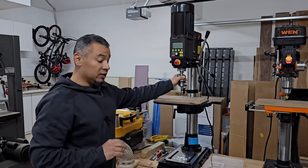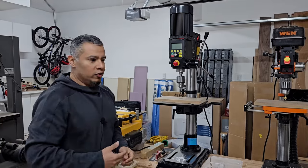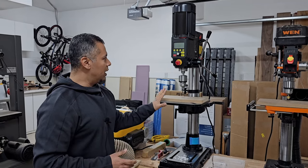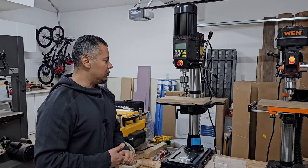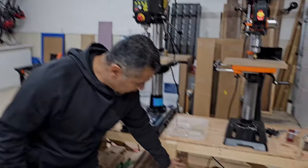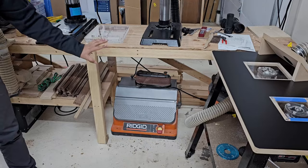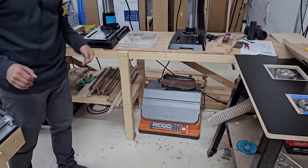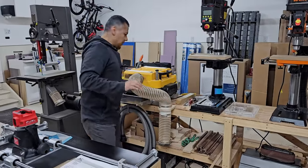We haven't put the Nova Viking through all its paces yet — I'm sure it can do a lot more and we'll find out when we get to the new space. We've only had it for about three months. Down here we have a sander that used to live on the bench but we don't use it often right now. In the new space we're going to move it somewhere accessible so we can put it to work.